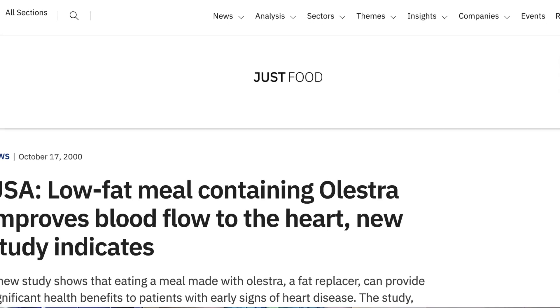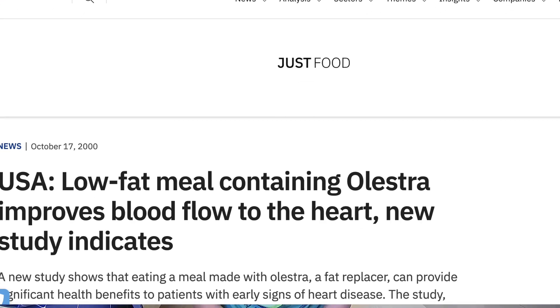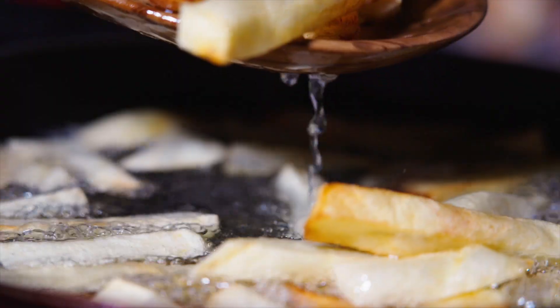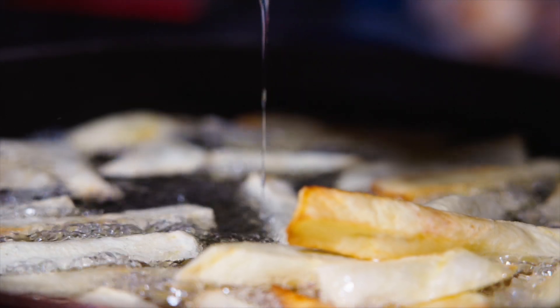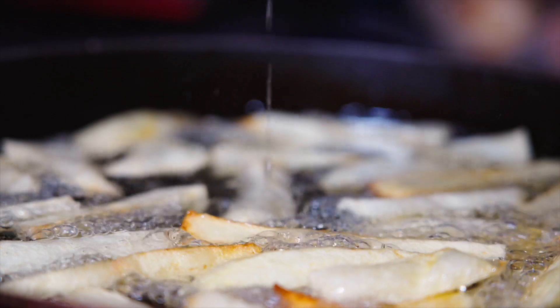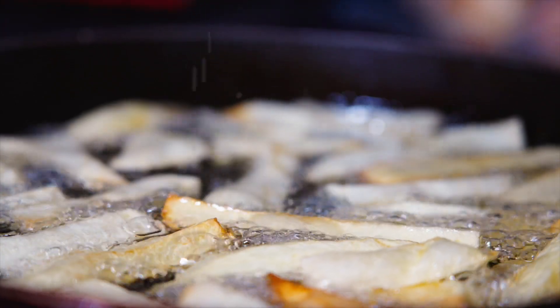Olestra tastes like fat but contains in effect no usable calories. Two studies, both funded by Procter and Gamble, suggest that consuming it can be helpful for those with high cholesterol or heart problems. One study indicates that people who eat Olestra can reduce their cholesterol level by more than 10%. The other study found a more than 10% increase in blood flow to the heart among people who had just eaten an Olestra-filled banana muffin.